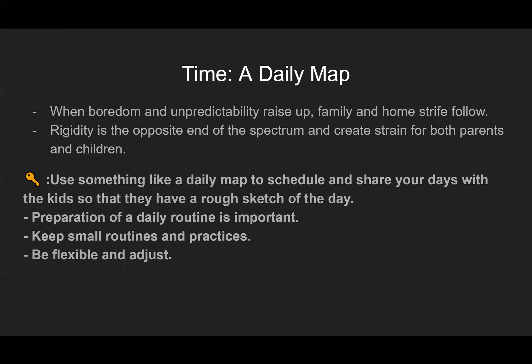Time is actually our next section — a daily map. You saw the map we just looked at for food; you can do something similar for time. When boredom and unpredictability rise up, family and home strife follow. Rigidity is the opposite end of the spectrum and creates strain for both parents and children, so you don't want to be too far on either end.